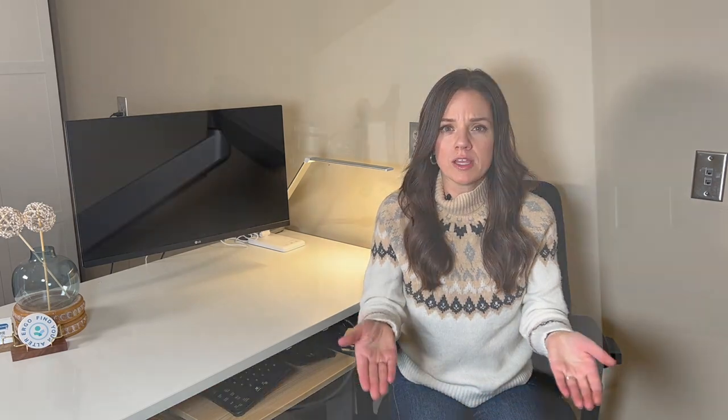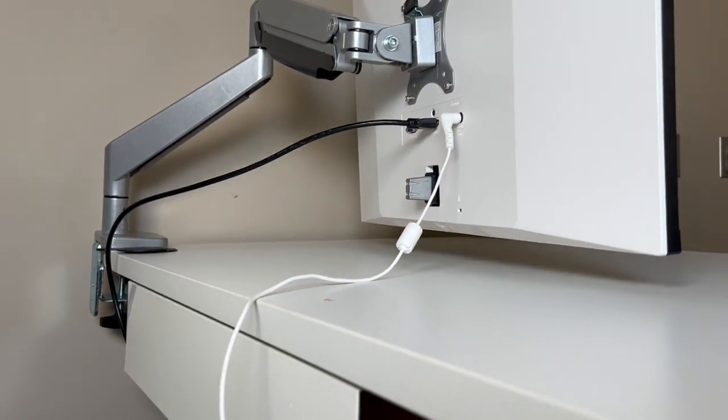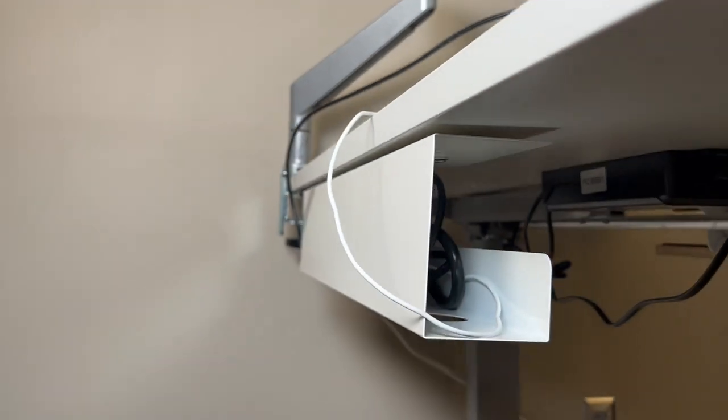Another great solution is a cable management system. This is a great idea to get all of those cords off the floor and up under the desk so you can stretch out your feet and not have to worry about stumbling over a surge protector or any other cord ends.